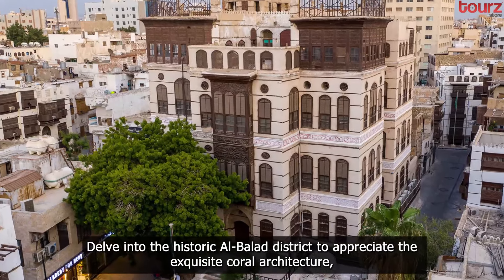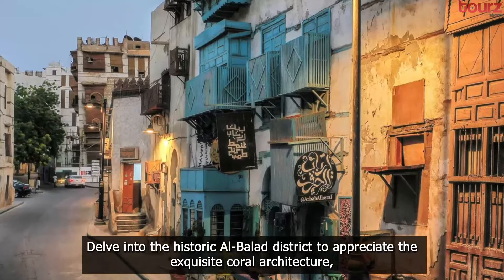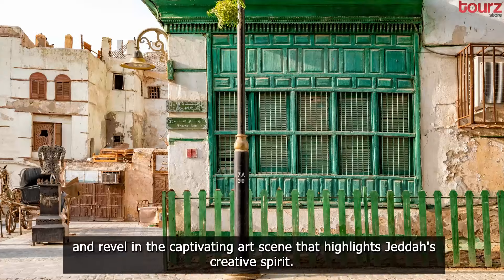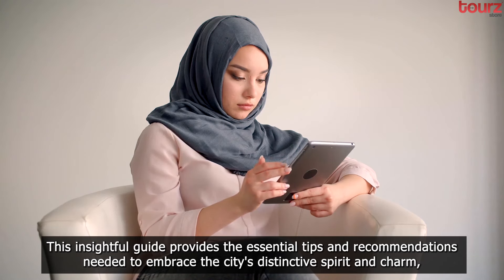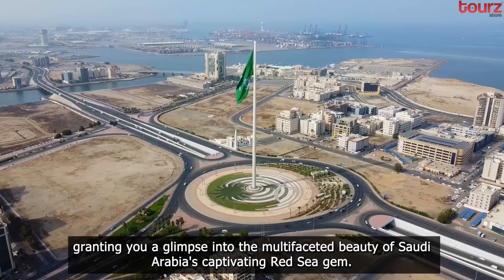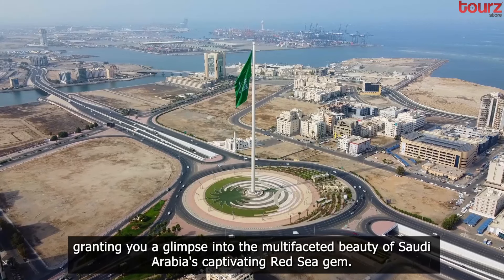Delve into the historic Al Balad district to appreciate the exquisite coral architecture, explore the bustling markets and waterfront promenades, and revel in the captivating art scene that highlights Jeddah's creative spirit. This insightful guide provides the essential tips and recommendations needed to embrace the city's distinctive spirit and charm, granting you a glimpse into the multifaceted beauty of Saudi Arabia's captivating Red Sea gem.